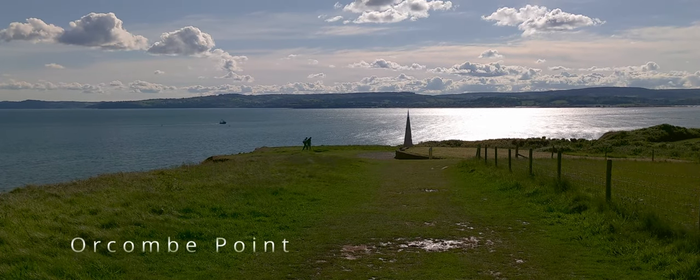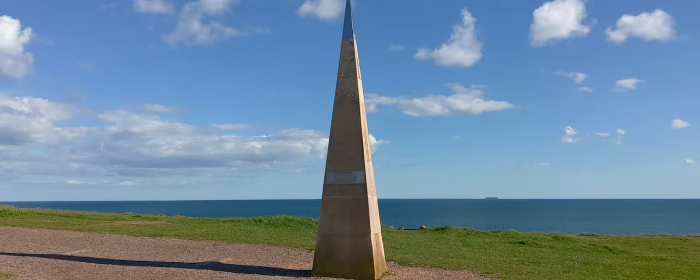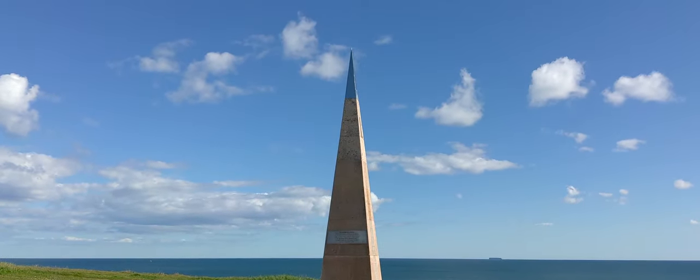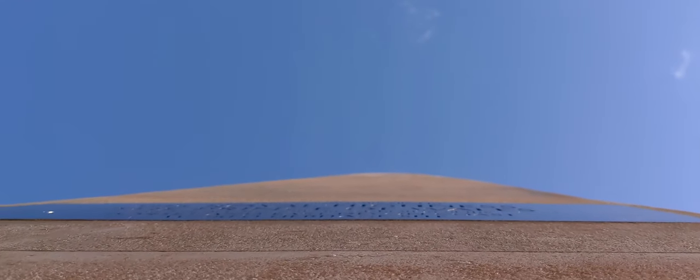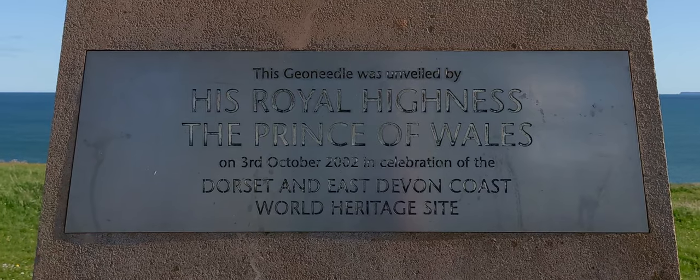At Orcombe Point, you'll find the Geoneedle — a landmark marking the western start point of the Jurassic Coast. It was created by Michael Fairfax using stone found along the Jurassic Coast and unveiled by Prince Charles in 2002.